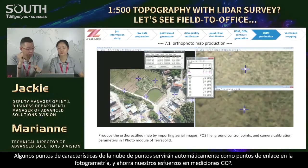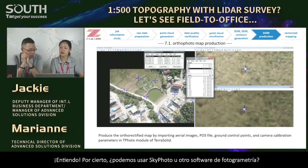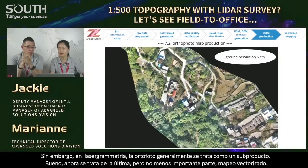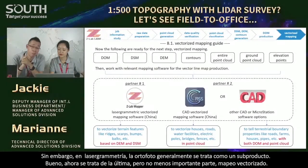Next, orthophoto map. It's T-Photo in Terrasolid — a very powerful software kit for point cloud applications. Some feature points in the point cloud will serve as tie points in photogrammetry and save our efforts in GCP matching. Can we use Skyphoto or other photogrammetry software? Skyphoto is from us — and yes, Skyphoto, Pix4D, or Photoscan will do. However, in LiDAR-grammetry, orthophoto is usually considered a byproduct, not the major one.